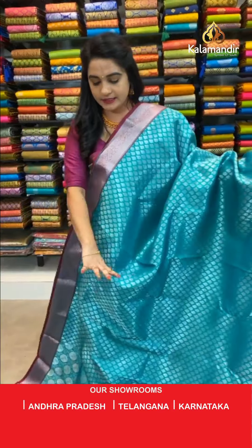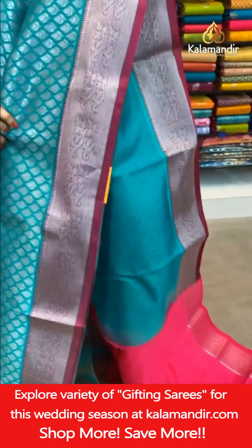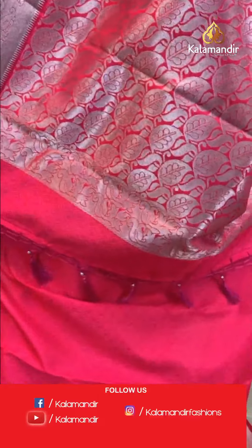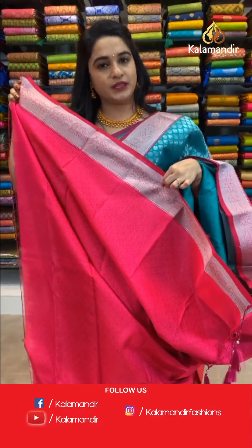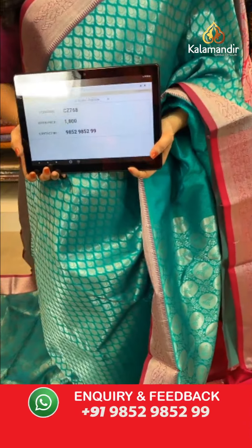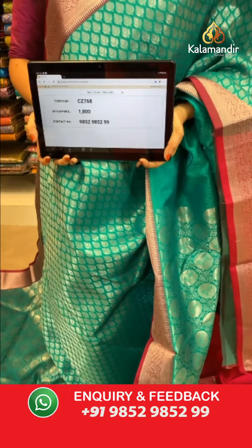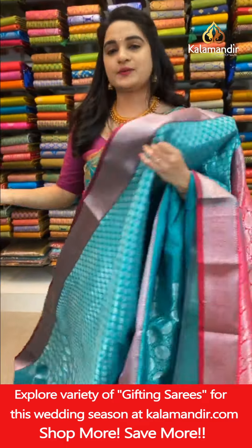Welcome back! One more saree — one side features beautiful circle floral jaal in silver zari, and the pallu side has beautiful leaf brocade in silver zari. Contrast border with florals and temple design in silver zari. Contrast pallu with paisley leaf brocade in silver zari. Paired with a self-embossed design blouse with small kadi border. Saree code CJET768, price ₹1800. To book, take a screenshot and share on WhatsApp 9852985299.